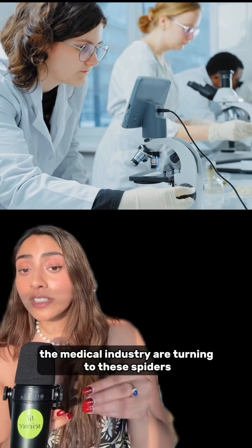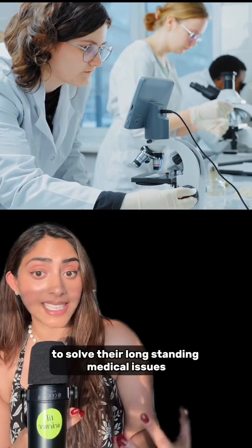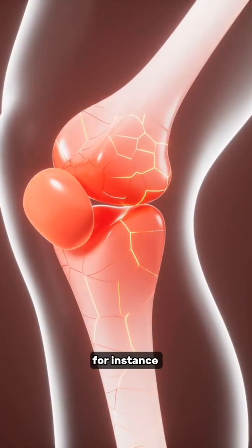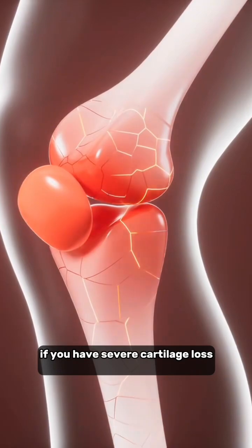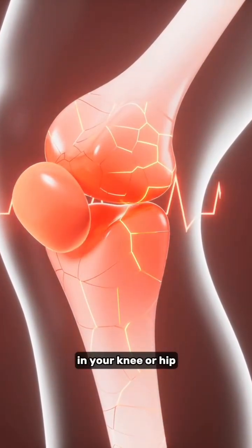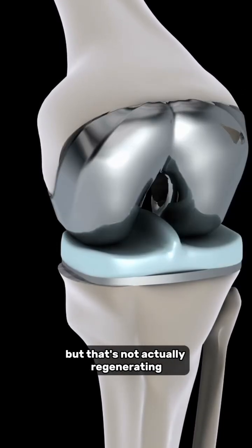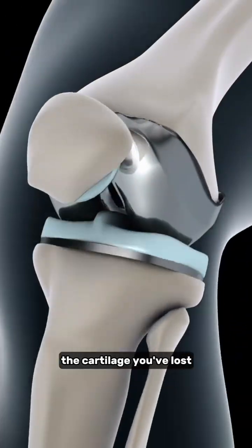And now the medical industry is turning to these spiders to solve longstanding medical issues, and it's super cool. Take cartilage damage, for instance. Right now, if you have severe cartilage loss in your knee or hip, your only real option is a full joint replacement — but that's not actually regenerating the cartilage you've lost.